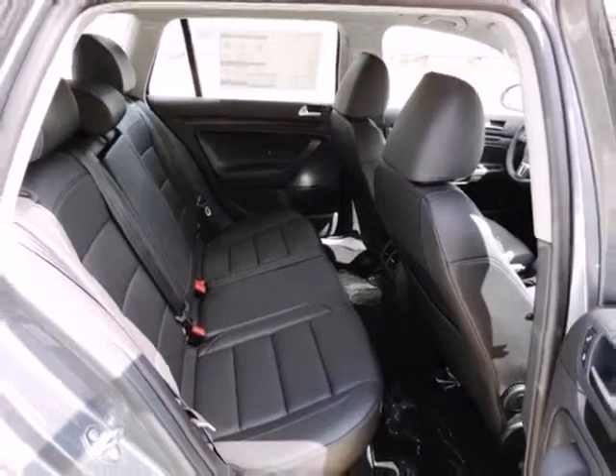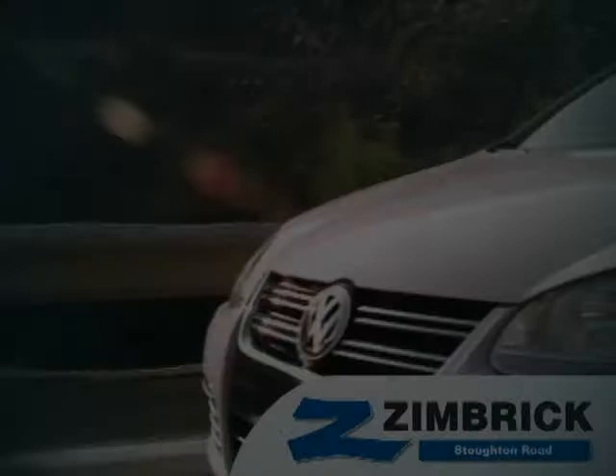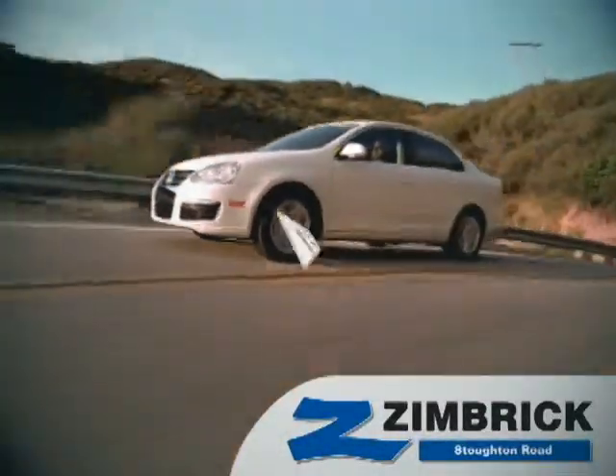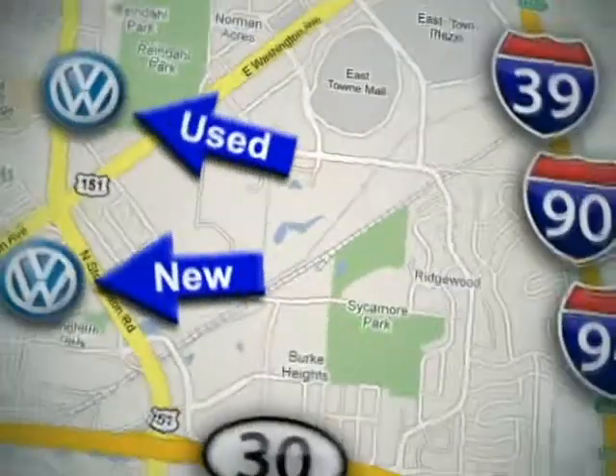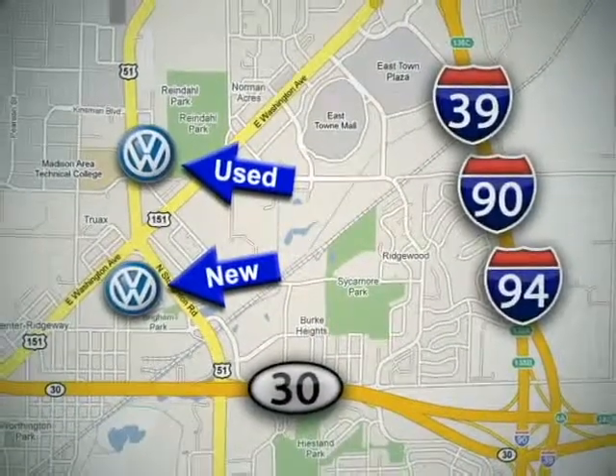Stop in and see what all the hype is about. Test drive this Sport Wagon today. We are Wisconsin's only generation best VW dealer. Visit our used car lot at 1707 North Stoughton Road or our new car lot at 1430 North Stoughton Road.